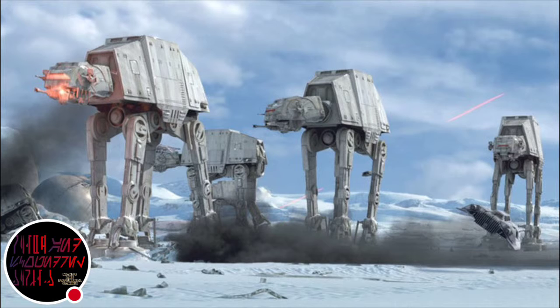The All-Terrain Armored Transport, or AT-AT walker, is a four-legged transport and combat vehicle used by the Imperial Ground Forces. Standing over 20 meters tall with blast-impervious armor plating, these massive constructs are used as much for psychological effect as they are for tactical advantage.